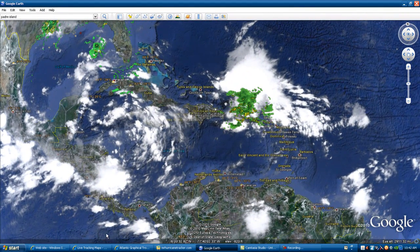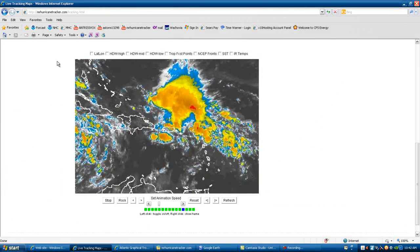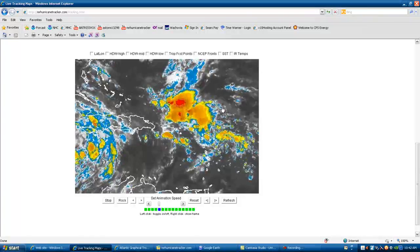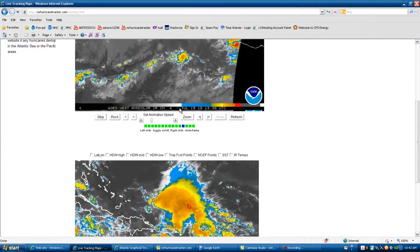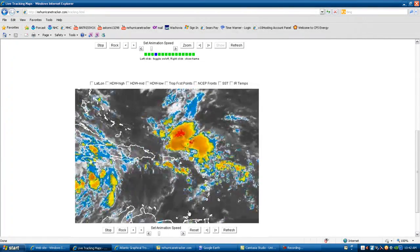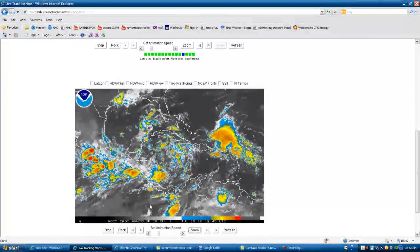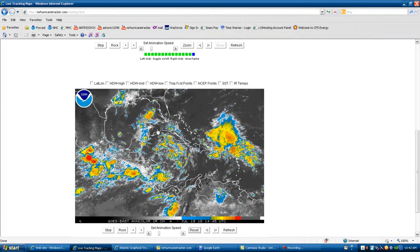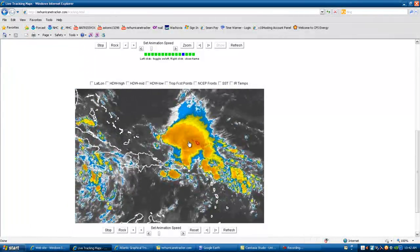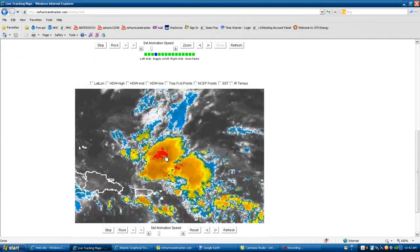I wanted to go check out MrHurricanetracker.com. Click on live tracking and you'll see the tracking maps I have up here. You can see the live map here watching Storm 96L. You can click on reset to see how it comes up, and if you click on zoom you can zoom anywhere on the map, such as looking at Storm 97L and seeing what it's doing at this current time.